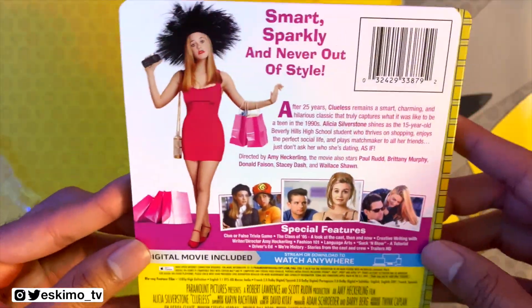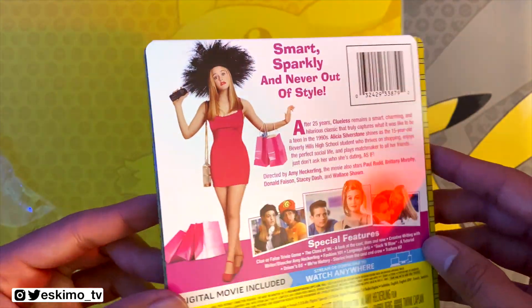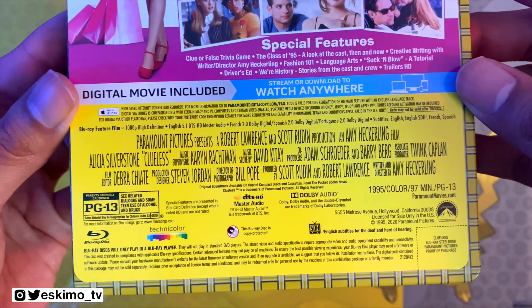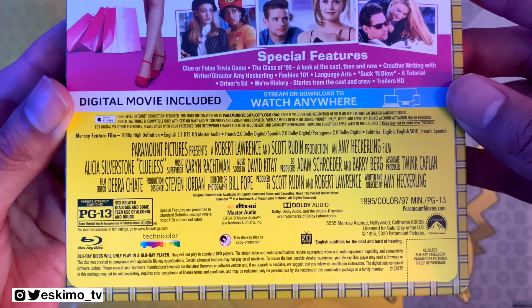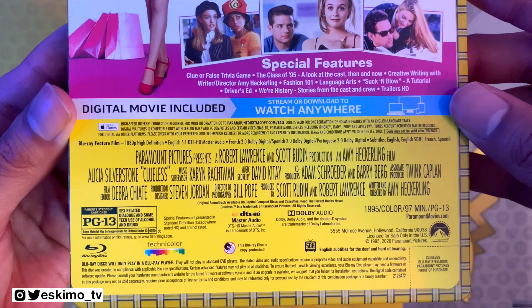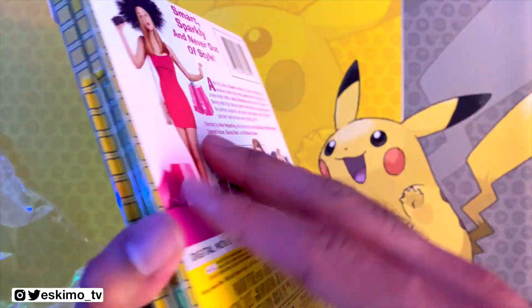It looks like this has a good amount of special features. At the bottom we have a ton of technical information — feel free to pause and take a look at that.